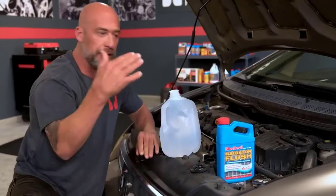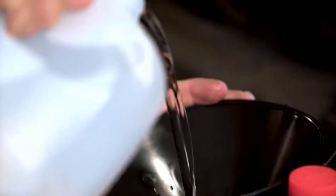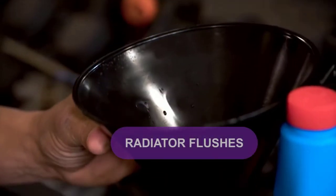Are you looking for the best radiator flushes? In this video, we will break down the top four radiator flushes on the market.